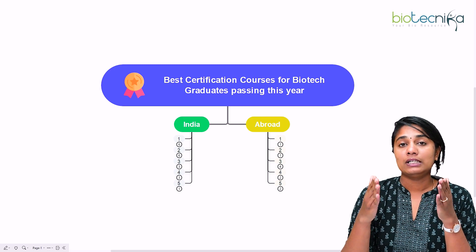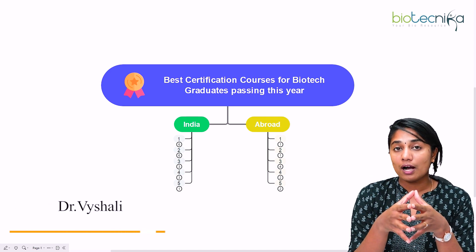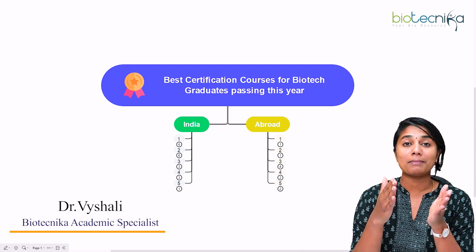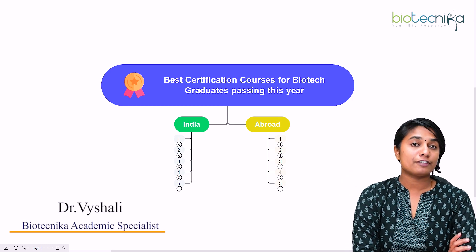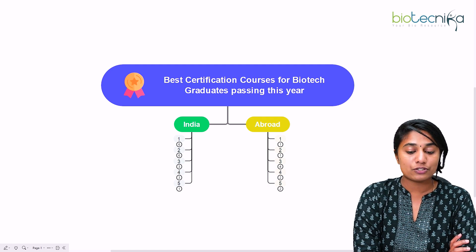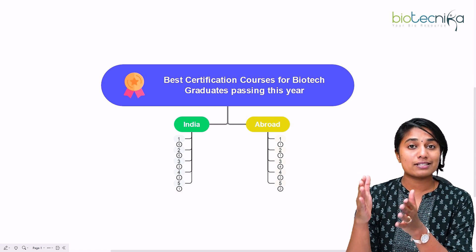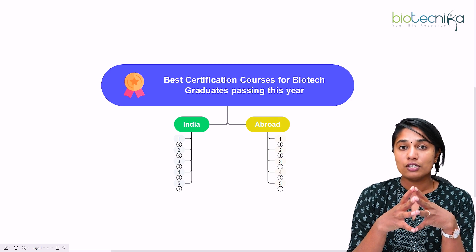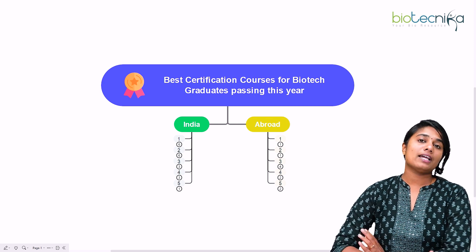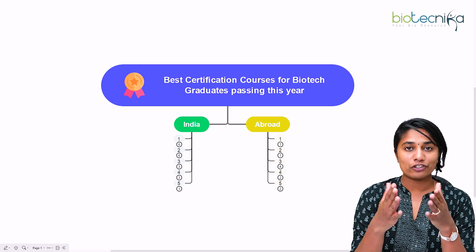Hello everybody and welcome to this video. This video is going to be useful for all the bachelor's and master's students out there. If you are a bachelor's or master's biotech student and you're looking at developing your skills to match the industry level, then this video is definitely for you. We are going to discuss the best certification courses for biotech graduates, both available in India as well as abroad. I'm Dr. Vaishali, academic specialist at Biotechnica — a space where we guide you in anything and everything regarding your bioscience career.